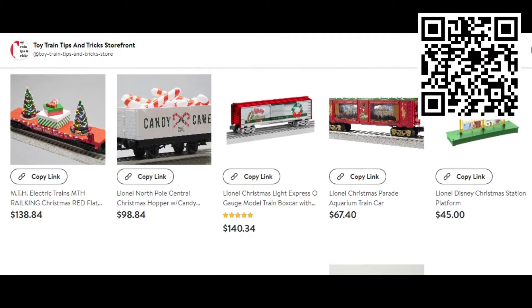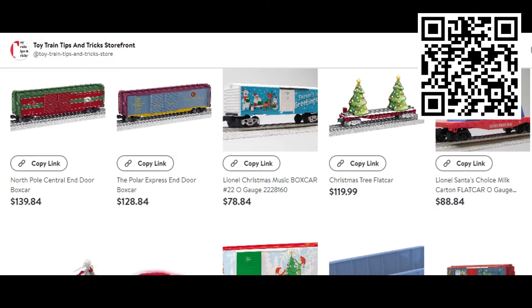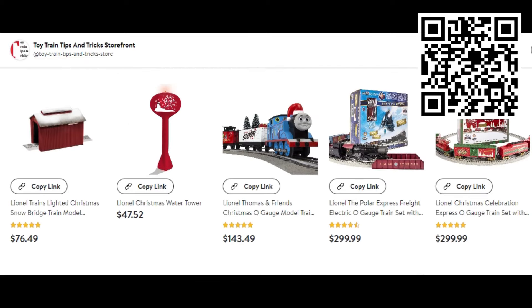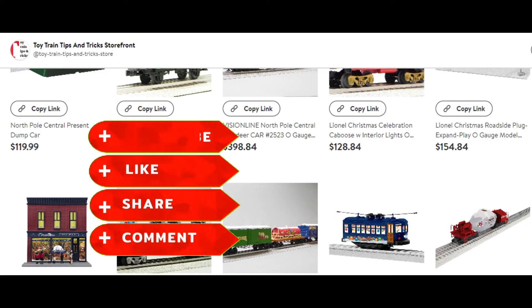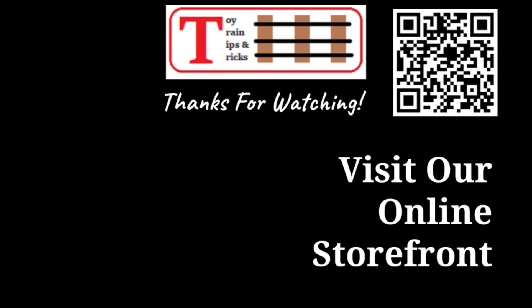Remember to visit our Toy Train Tips and Tricks storefront on walmart.com. This channel does receive a small commission on qualifying sales generated from some of the links in this video. Join us next Tuesday at 9 a.m. Eastern Time for another edition of What's New in O-Gage. That's all for now — thanks for watching!